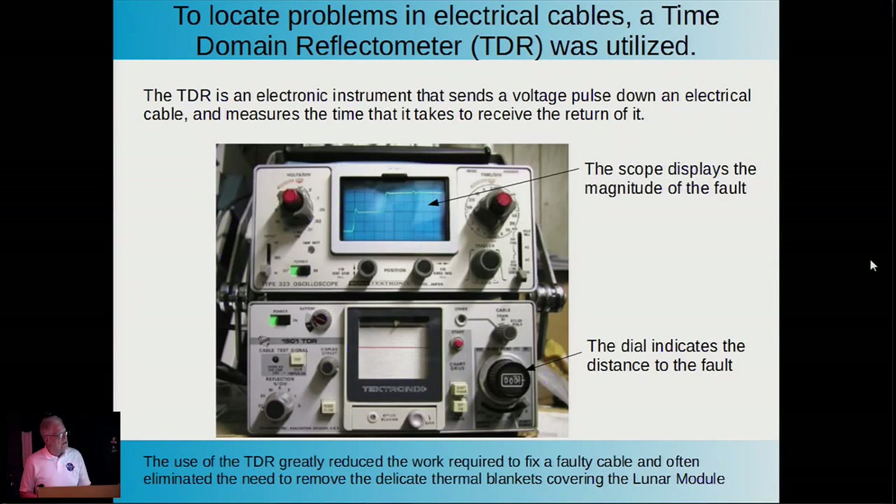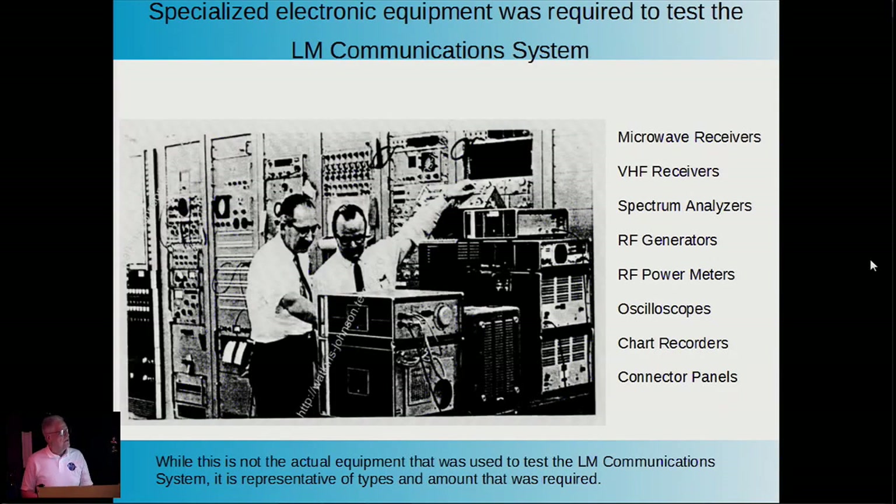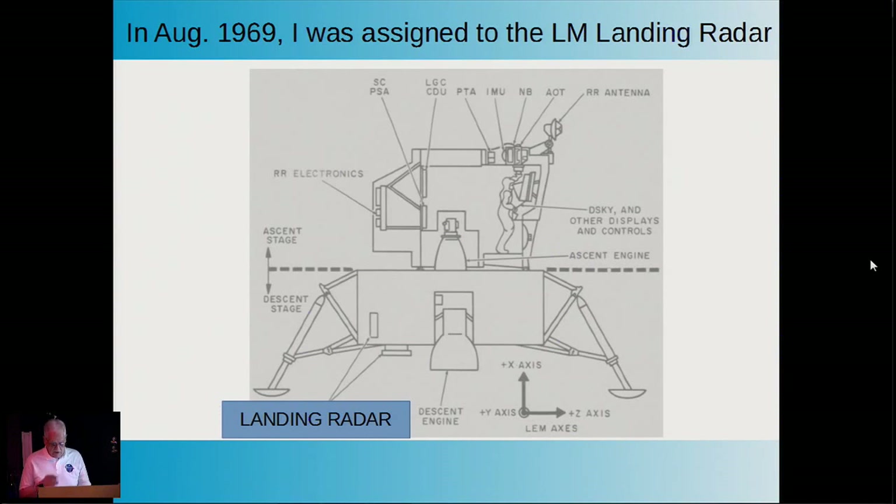The rest of the S-band equipment required enormous amounts of electronics to test: microwave receivers, VHF receivers, spectrum analyzers, generators, and more. They were stored in racks. Though this isn't exactly our equipment, it's typical of the large volume of equipment necessary to test just one subsystem—the communication subsystem—for the lunar module.